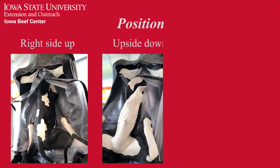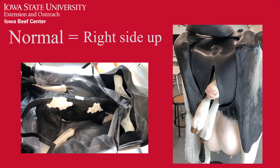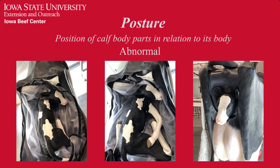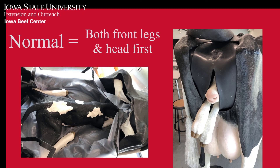Position refers to the calf's position relative to the cow and can be right side up, upside down, or lateral, which means on the calf's side. Right side up is the only normal position and abnormal positions must be corrected prior to delivery. Posture describes the position of the individual body parts of the calf in relation to its own body. Abnormal postures include one or more legs back or the head back. Normal posture is for both front legs and the head to be presented in the birth canal.